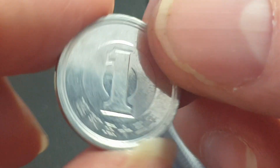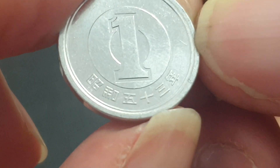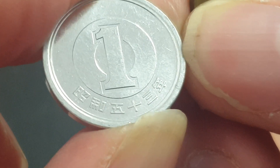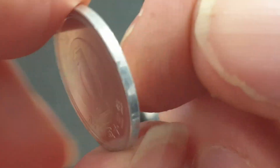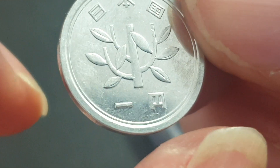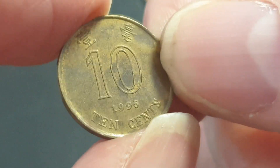A current coin from Japan — Showa 53, the 53rd year. Pretty uncirculated. When you go to Japan, these are pretty common. And a current coin from Hong Kong, 1995.